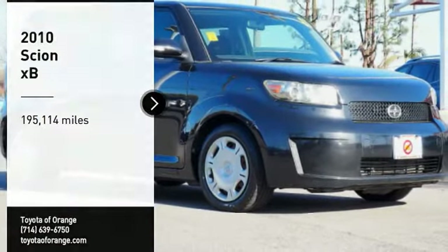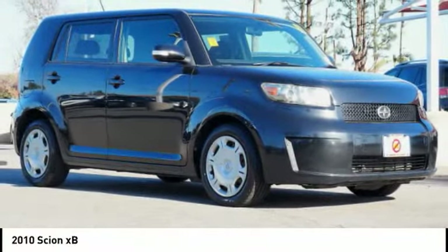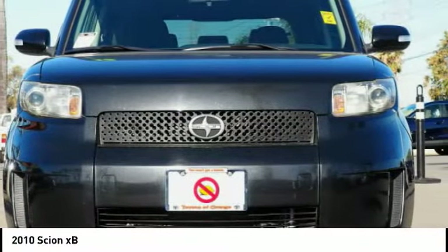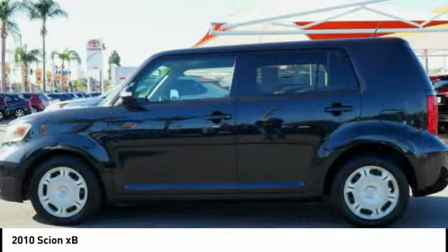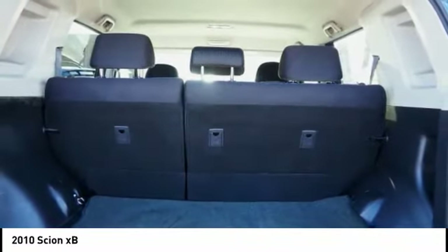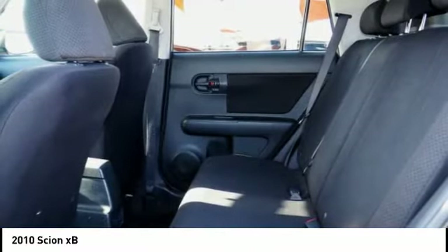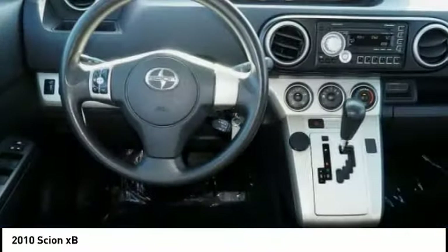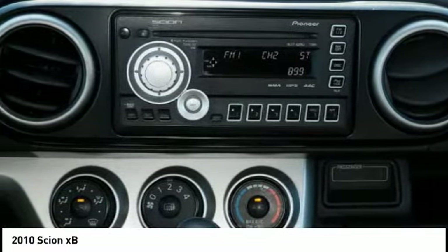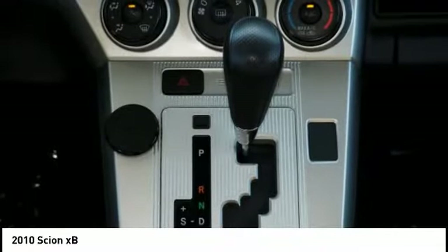Come test drive the 2010 Scion XB. Built under the Toyota nameplate, it has almost single-handedly shaped the market for the boxy, city-driven vehicle. The XB offers exceptional cargo space for a vehicle of this size, combined with nimble acceleration and Toyota reliability. This vehicle will prove itself time and time again.